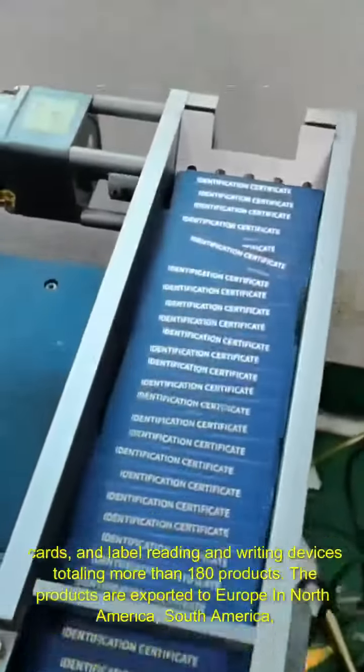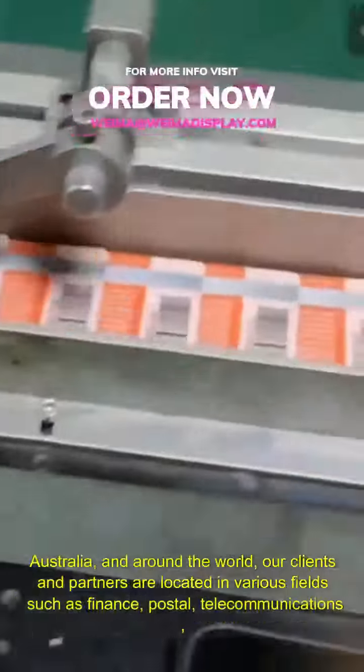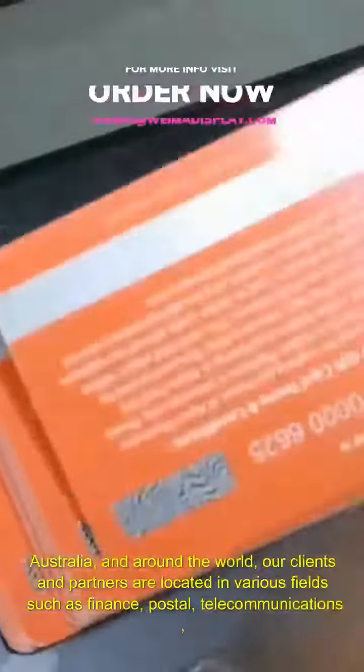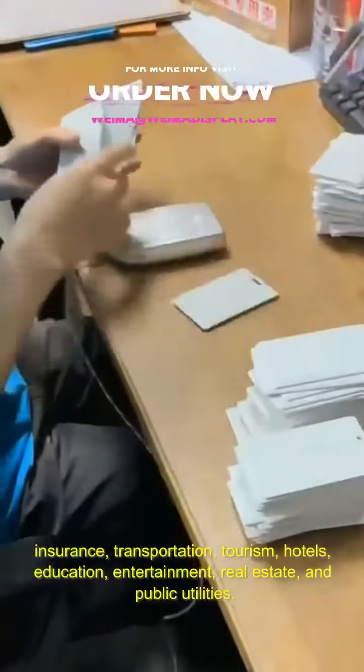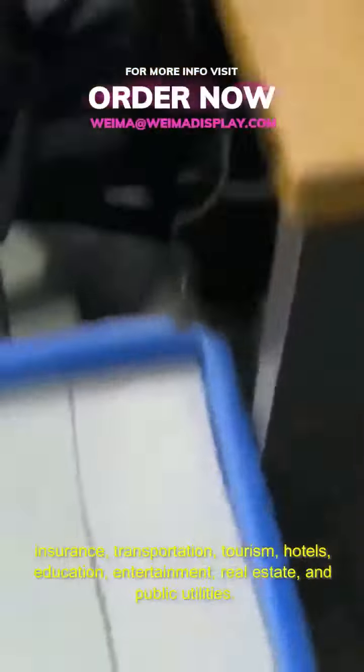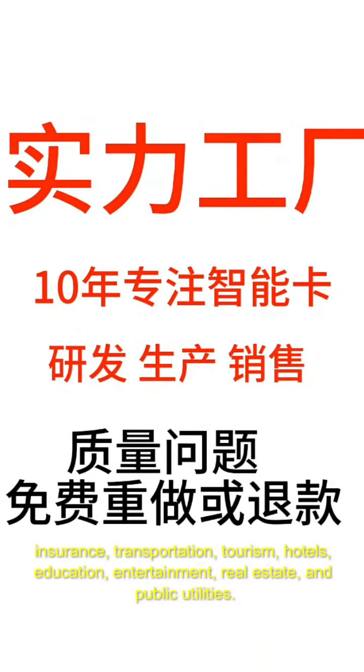The products are exported to Europe, North America, South America, Australia, and around the world. Our clients and partners are located in various fields, such as finance, postal, telecommunications, insurance, transportation, tourism, hotels, education, entertainment, real estate, and public utilities.